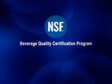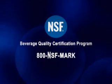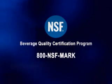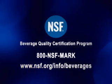That's the assurance that an NSF certified product gives you. Confidence, peace of mind — you know that you're drinking something that meets or exceeds every requirement that you look for in a product. For more information about NSF's Beverage Quality Certification Program, please contact NSF at 800-NSF-MARK or visit us at nsf.org/info/beverages.